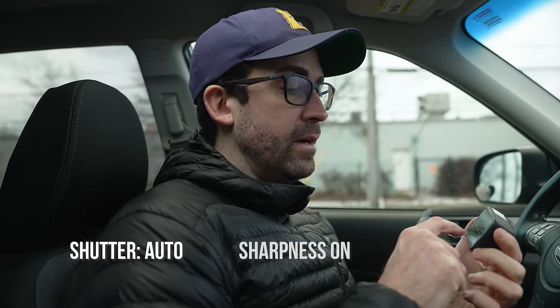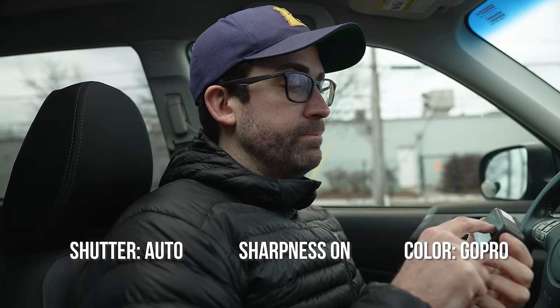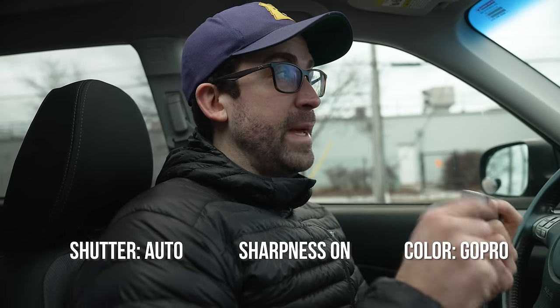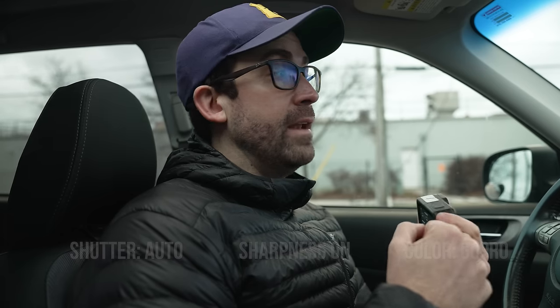Now we're going to do a quick control test to compare the footage to GoPro set to auto. I'm not going to put all the settings back to defaults, but I am going to put the shutter back on auto, turn the sharpness back on, and change the color from flat to GoPro. It should make a pretty noticeable difference in the footage, especially after we grade our 24-frames-per-second flat footage. We'll do one more lap and then see how they all look side by side.